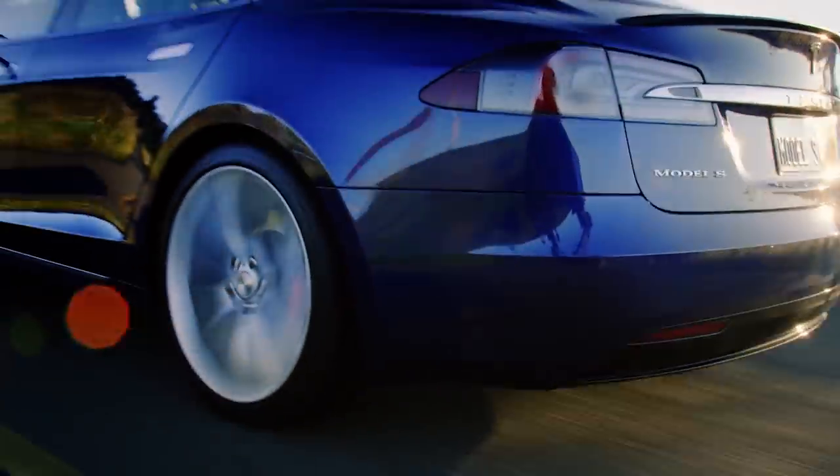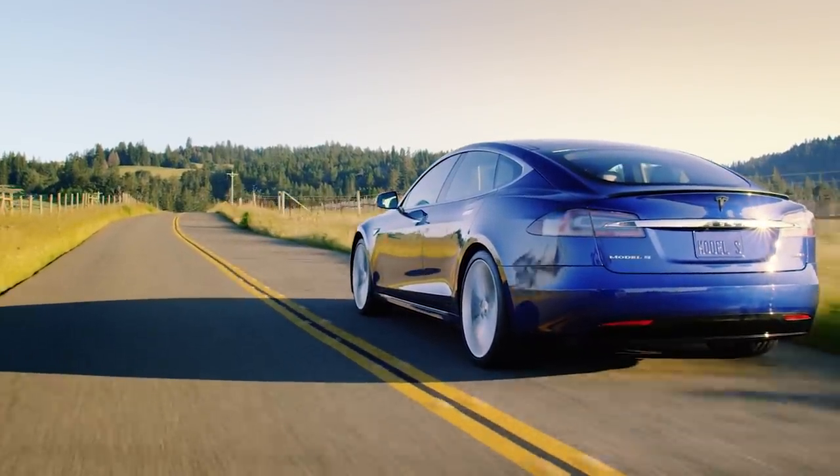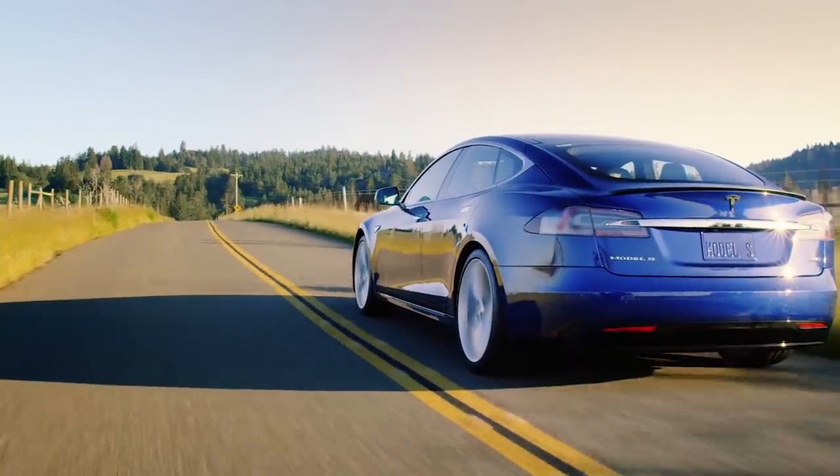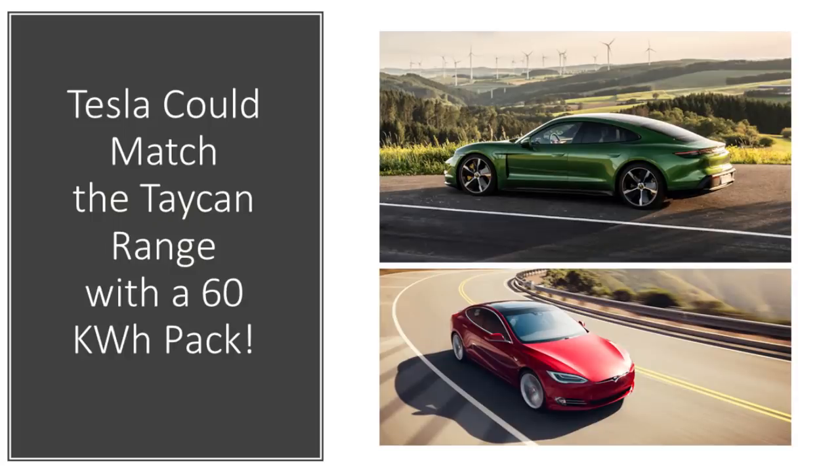What Tesla is able to give you is a car with much more range, similar performance, and way more efficiency. To put this in perspective, Tesla could match the Taycan's range with only a 60-kilowatt-hour pack. With 40 fewer kilowatt-hours, Tesla could be in the same place — miles of range — as the Porsche Taycan. That puts into perspective how much more efficient the Tesla Model S is than the Porsche Taycan.